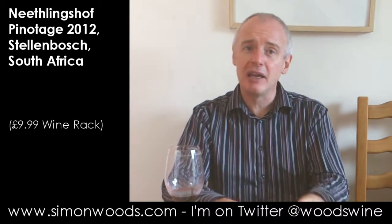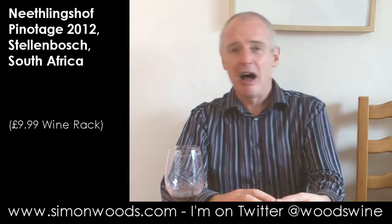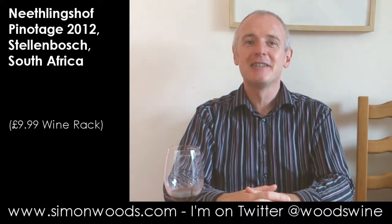They've not tried to make it too modern and make a Shiraz from it, and they've not tried to be too tricksy and make something like Pinot Noir. They've made it as an honest, ripe, juicy, friendly Pinotage. Can't fault them for that. I might even have a glass of it later. See you soon.